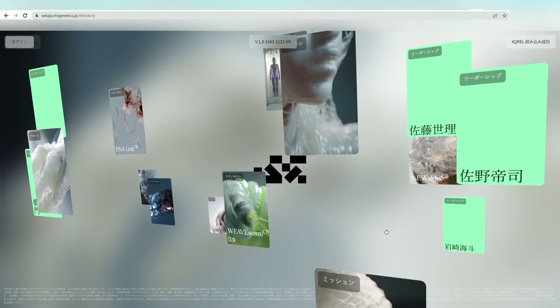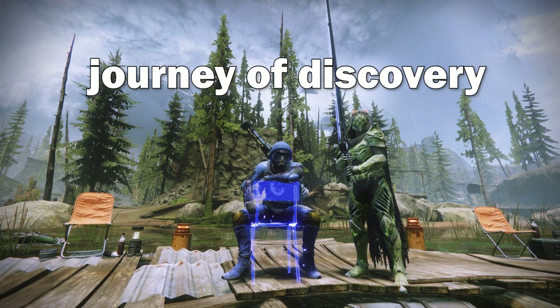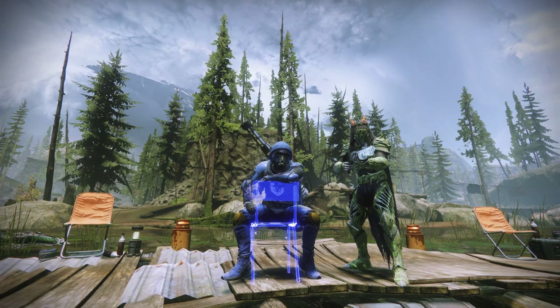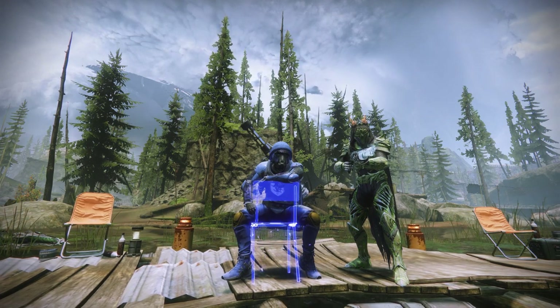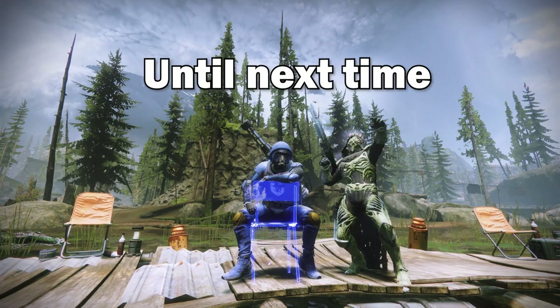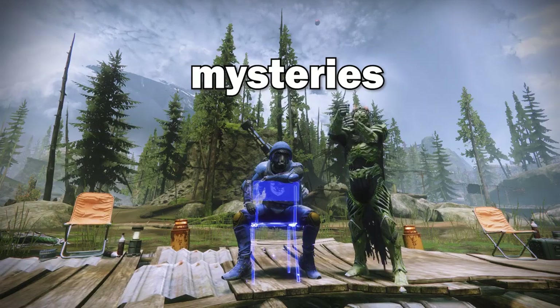That's all for today's video, folks. Thank you so much for joining me on this exciting journey of discovery. Remember to like this video if you enjoyed it, subscribe to our channel for more thrilling gaming content, and hit that notification bell so you never miss an update. Until next time — keep exploring, keep gaming, and keep unraveling those mysteries. Love you!